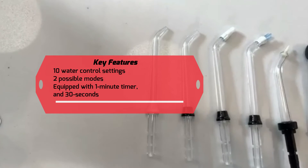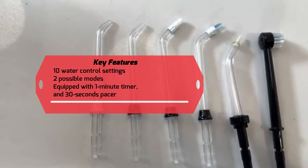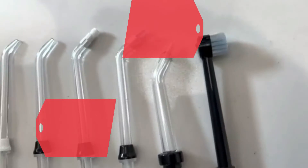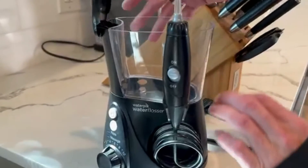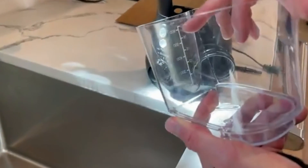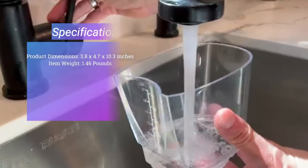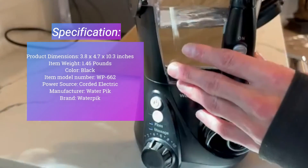Much like other water flossers, you'll be able to fill up your tank with lukewarm tap water and begin cleaning your gums and teeth immediately. Take advantage of the 90-second water capacity for a deeper clean, especially after a meal. Most uses only require 60 seconds. Ten speeds and seven different water flossing tips give you the versatility you want, and the Aquarius model is also small enough for travel.